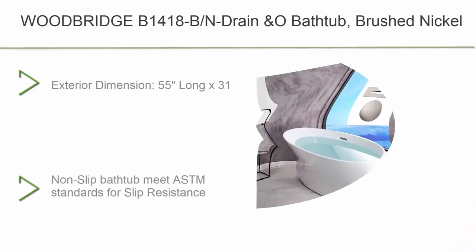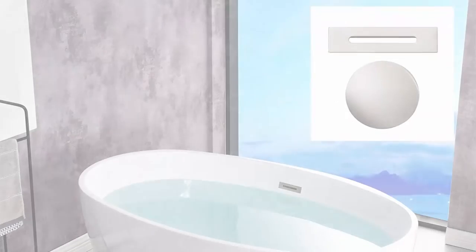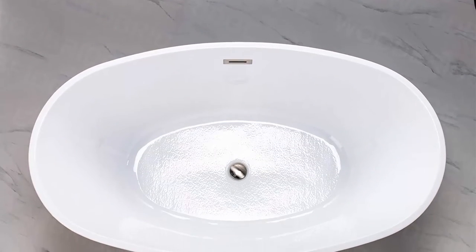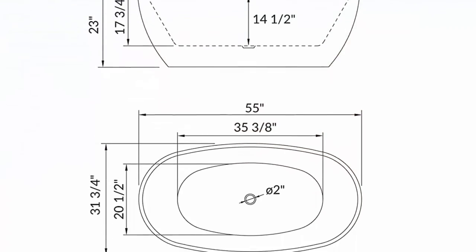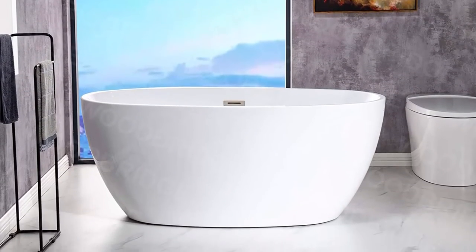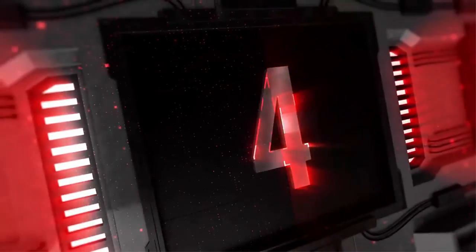Its size is ample yet economical, allowing it to fit a variety of spaces. Gently sloping lines follow the natural curves of your body providing exceptional comfort. Top 5: Woodbridge B1418BN Brushed Nickel Drain Bathtub. Exterior Dimensions: 55" L x 31-3/4" W x 23" Deep. Non-Slip Bathtub meets ASTM standards for slip resistance. Premium Quality Construction — made out of 100% high gloss white lucite acrylic, reinforced with resin and fiberglass, top quality materials rarely used by others due to relatively high cost.